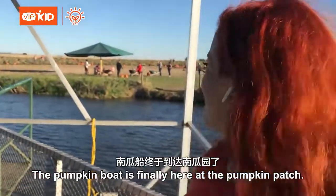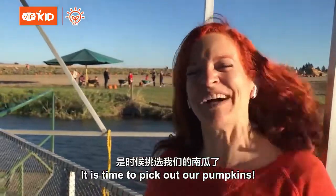The Pumpkin Boat is finally here at the Pumpkin Patch. It is time to pick out our pumpkins!